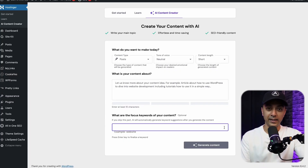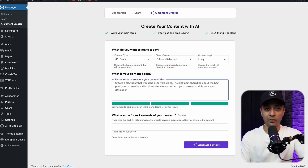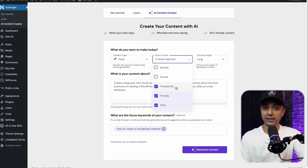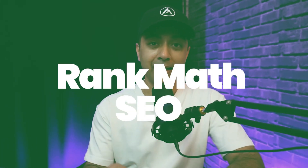Next in our list is Hostinger AI Assistant. This plugin is a game changer for content creators. Need an SEO-friendly blog post in a hurry? Simply enter your topic and focus keyword and Hostinger AI Assistant generates a well-structured article that's ready to go. It's fast, effective, and helps streamline the content creation process, making it a must for bloggers, marketers, and anyone serious about producing content regularly.